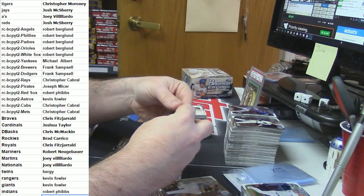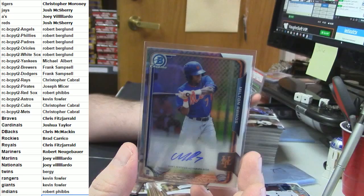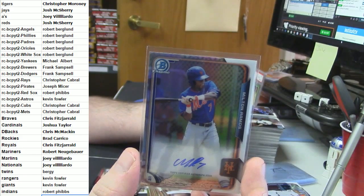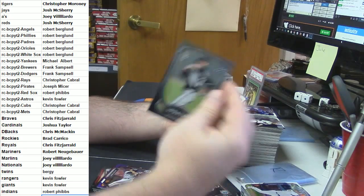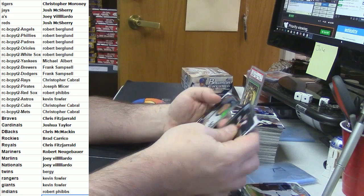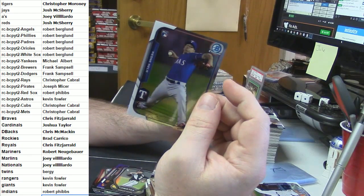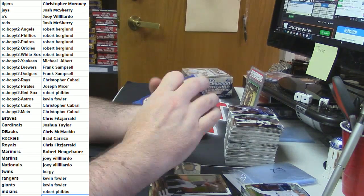For the Mets: C. Cabral refractor auto. Milton Ramos. Spencer Adams updates. Aaron Judge mini. And a Keon Kela rookie refractor for the Rangers — not completely familiar with him.